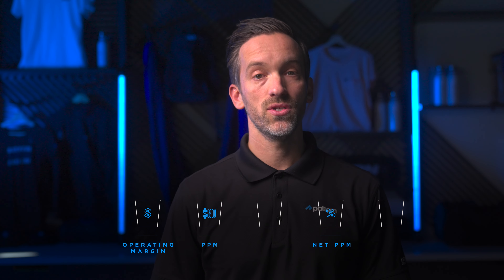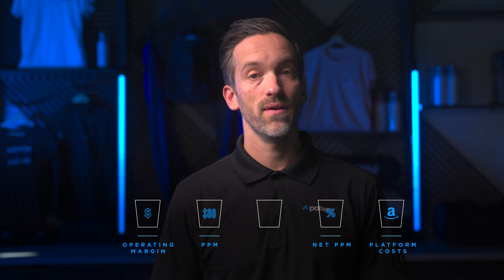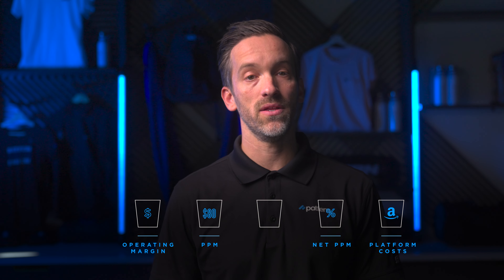Third, staying far left, these are all the items that would come into what I'm calling operating margin. Look for shortage payments, chargebacks, advertising, SIOC, etc. On the fourth bucket, these are the platform costs — examples are agencies, consultants, legal, software, and analytics tools.